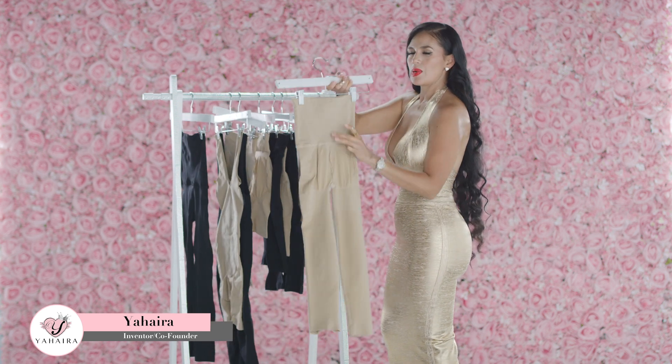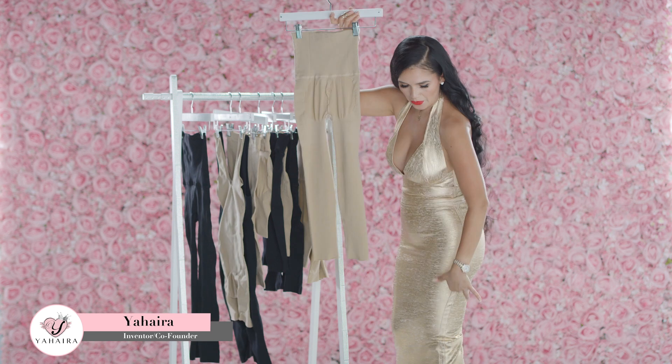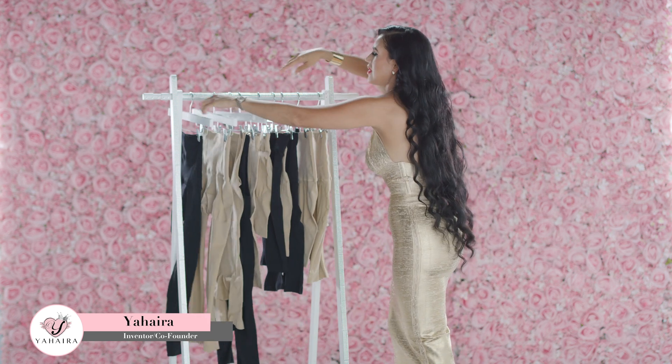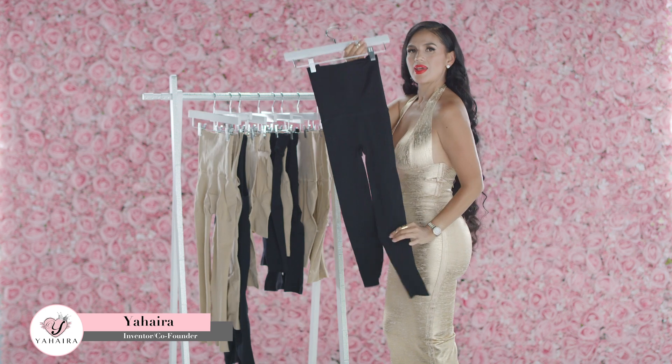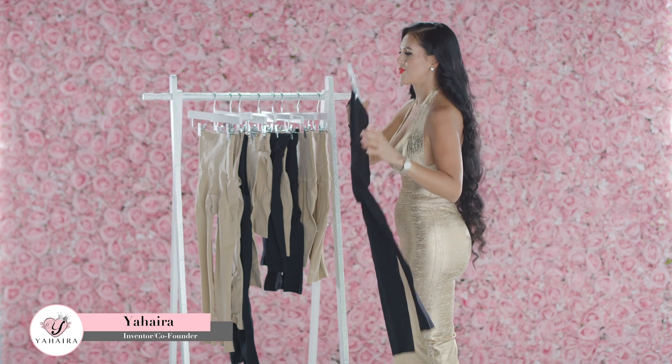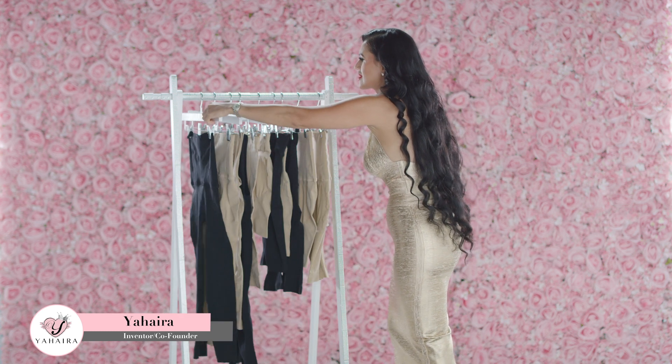This one right here is the caprice if you want to cover the full length for pants. This one right here is the leggings if you want to look slimmer right away — 10 pounds less. This is crazy, right? The Instantly Slender Leggings by Yahaira Inc.